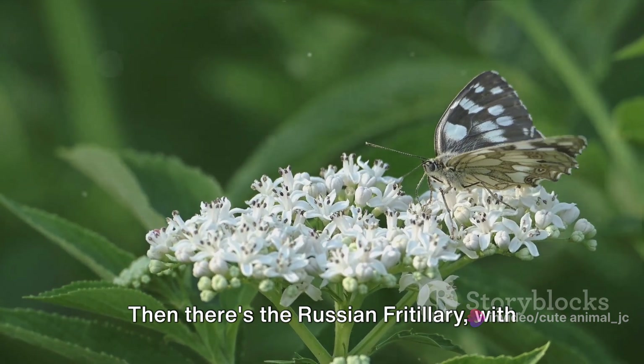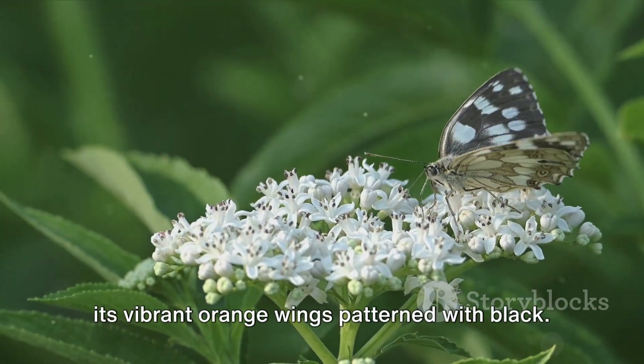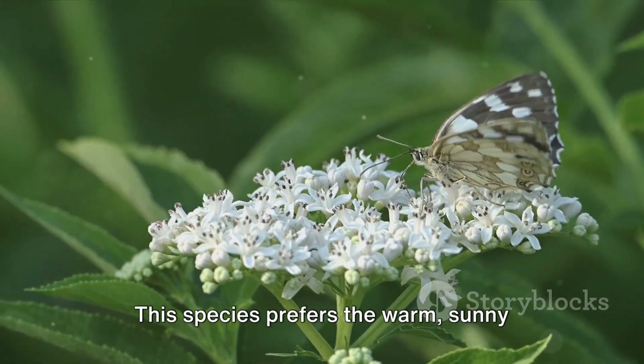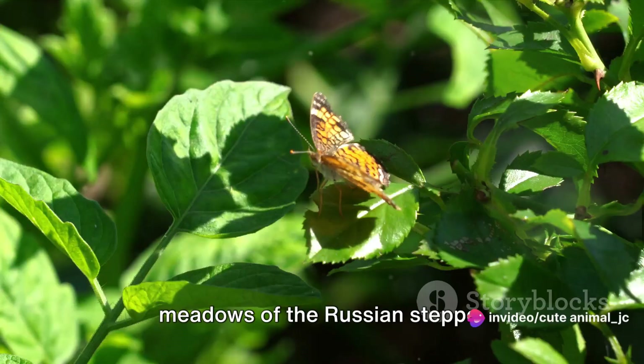Then there's the Russian fritillary, with its vibrant orange wings patterned with black. This species prefers the warm, sunny meadows of the Russian steppe.